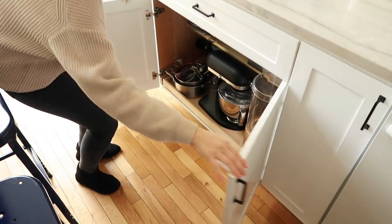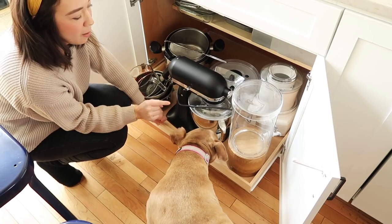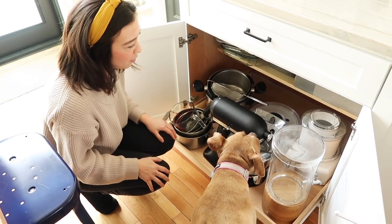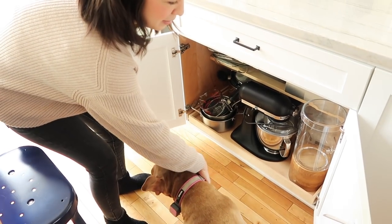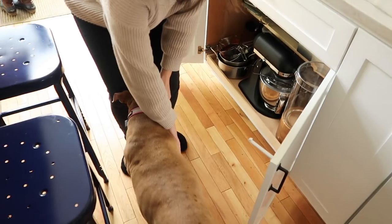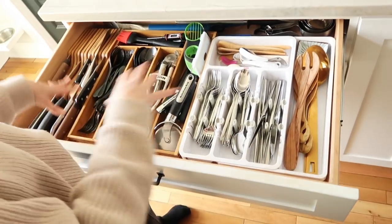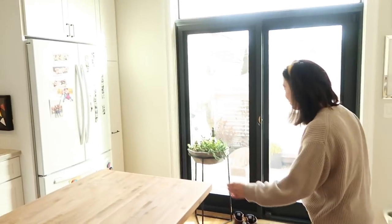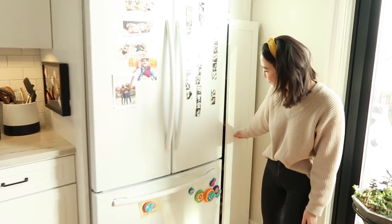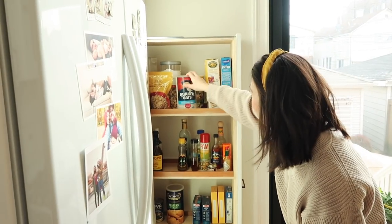Down below, even though we had this shelf custom built when we renovated our kitchen, you can actually buy pull-outs from the store and I can link that below. Having a pull-out ensures that nothing gets lost all the way in the back of the cabinet. Inside our utensil drawer it's a little bit of a mish-mash of plastic and teak - this pretty much always looks like this. Now over here, this is one of my favorite parts of the kitchen. We essentially use this as our pantry - not styled in any way, but just the stuff we use every day.